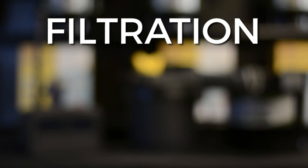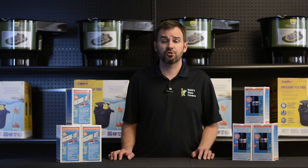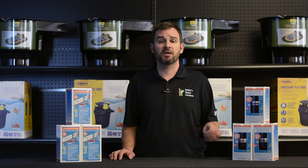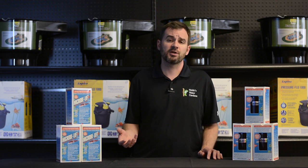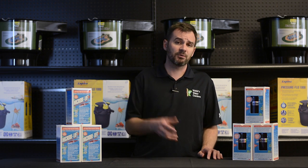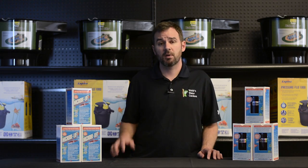Number five is choose proper filtration. Your filter should match the size of your pond and fish load. Most manufacturers rate their filtration systems for optimal circumstances, so I'd always recommend upsizing your filtration system.